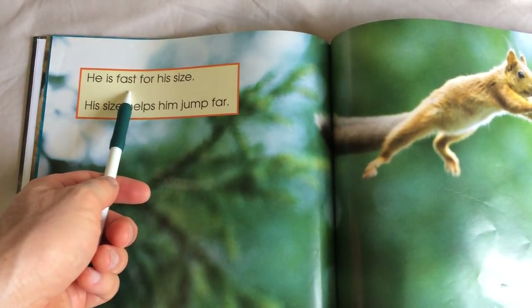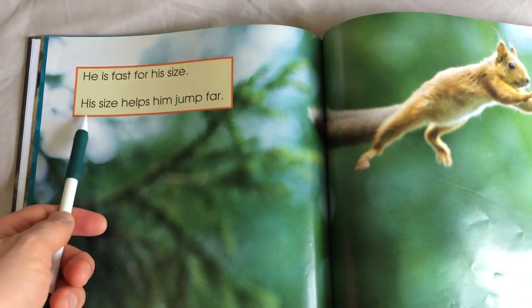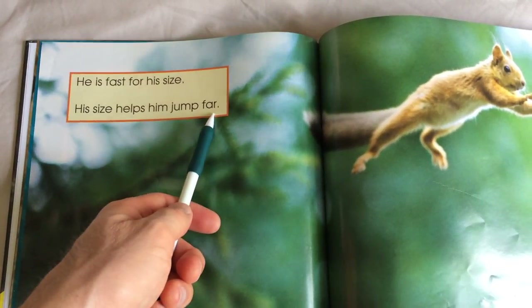He is fast for his size. His size helps him jump far.